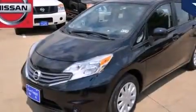This is a brand new 2014 Nissan Versa. It has a 1.6-liter four-cylinder engine and an automatic transmission.